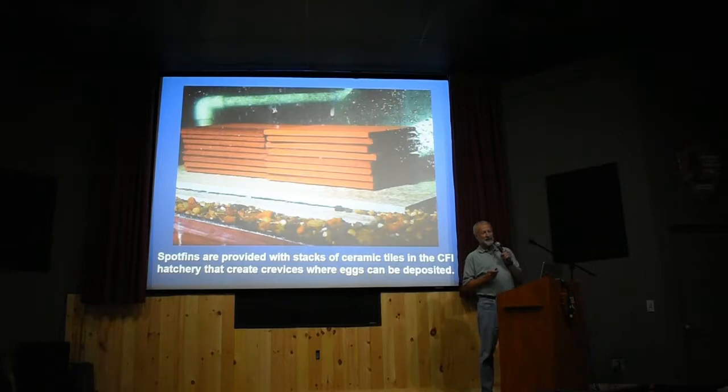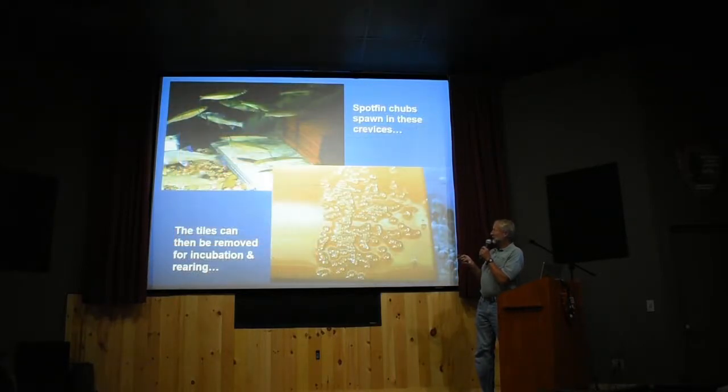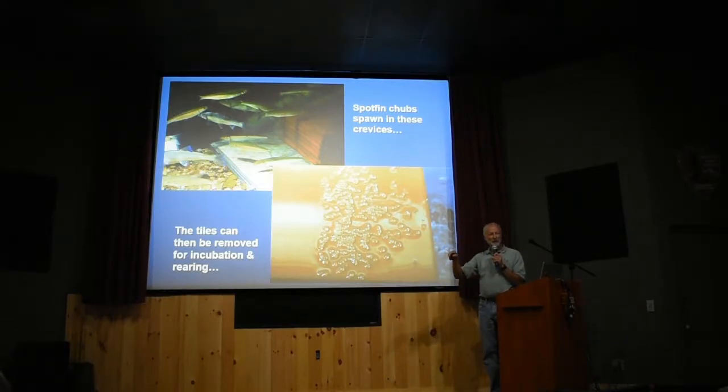Spotfin Chubs do something very similar — they're crevice spawners that like to lay their eggs in cracks. We give them fake crevices: six-inch floor tiles stacked up, and they'll lay their eggs in the crack. They can actually shoot eggs six inches into a two-millimeter crack. The nice thing is the eggs are safe and protected in there. If they didn't do that, they'd eat them — they're cannibals. After the eggs hatch, the young have to get away from the parents quickly because parents eat the young too.